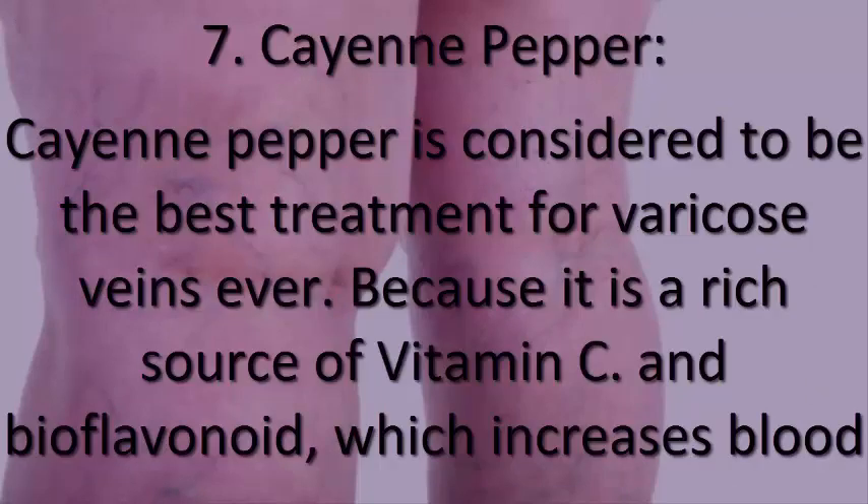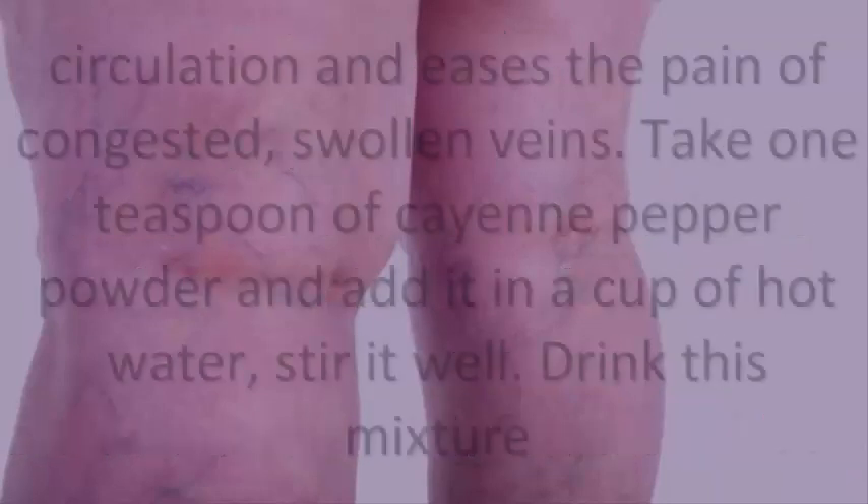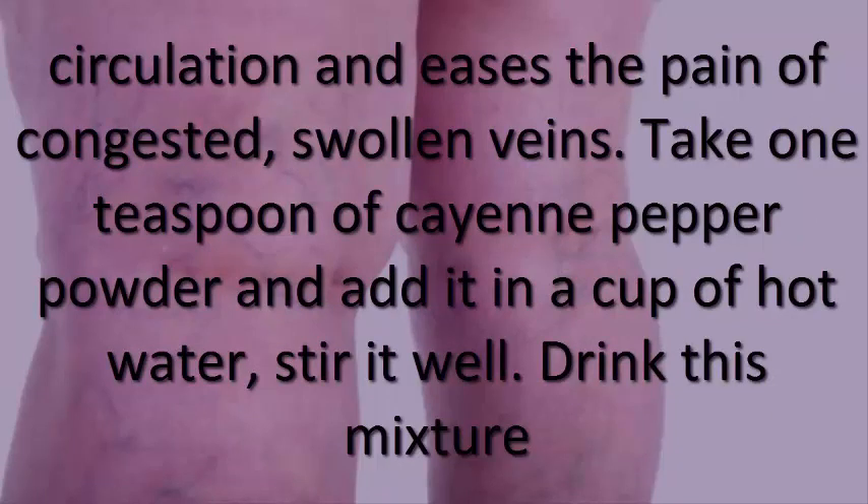7. Cayenne pepper. Cayenne pepper is considered one of the best treatments for varicose veins because it is a rich source of vitamin C and bioflavonoids, which increase blood circulation and ease the pain of congested, swollen veins. Take 1 teaspoon of cayenne pepper powder, add it to a cup of hot water, stir well, and drink this mixture three times a day for two months.